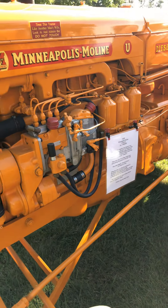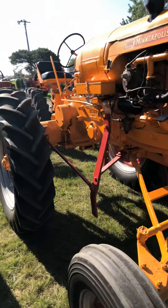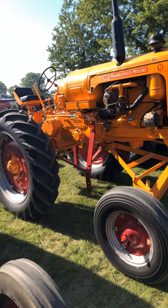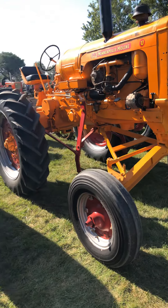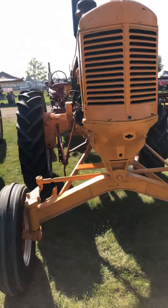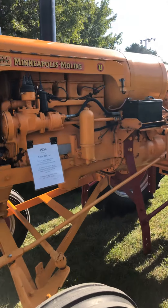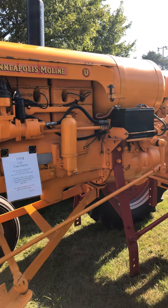Real nice example out of Missouri. Another really unique piece is a U cane tractor, also out of the group out of Missouri. This is one of 110 built — the 12-volt version.